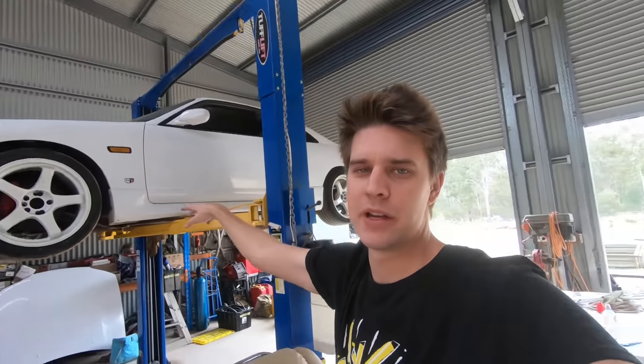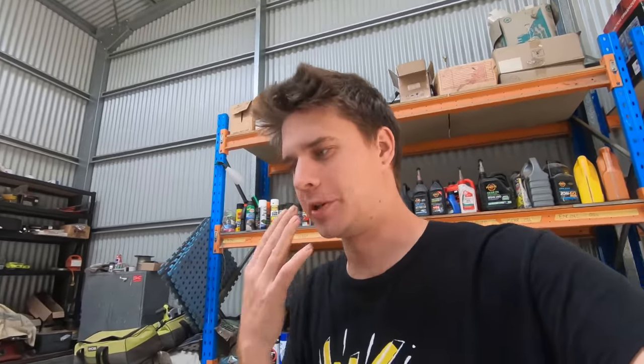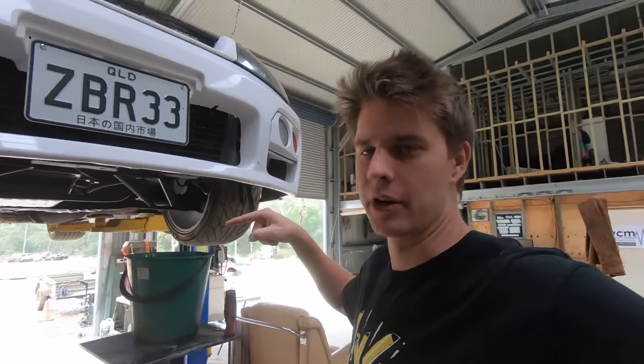We're back again with the R33, still waiting on O2 sensors to arrive, hoping they'll be here today so we can get the car back on the dyno. Before we left in the last video, we ran up the car and it got hot again. We actually narrowed down the leak at the back under the manifold, figured out where it was coming from, so we know exactly what we're replacing. I've just drained the cooling system.